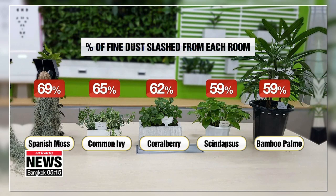The plant that was able to reduce the most amount of fine dust from the air was a tropical plant called Spanish moss. It slashed 69 percent of dust particles in the room. Common ivy and coral berry came in second at 65 percent and third at 62 percent, respectively.